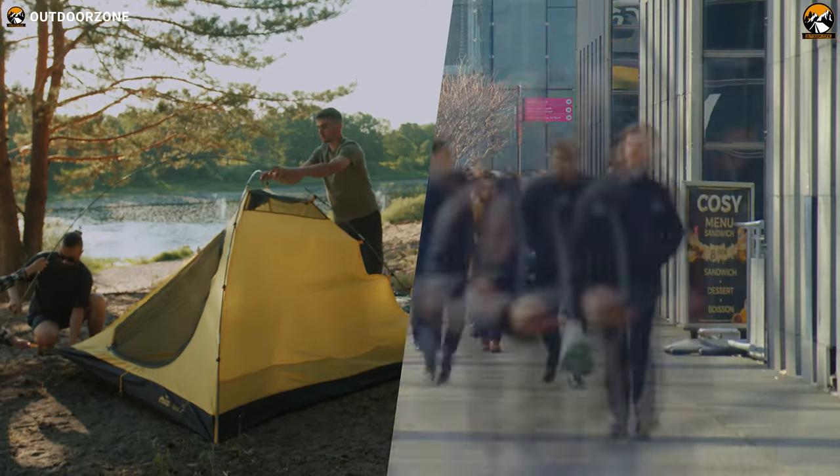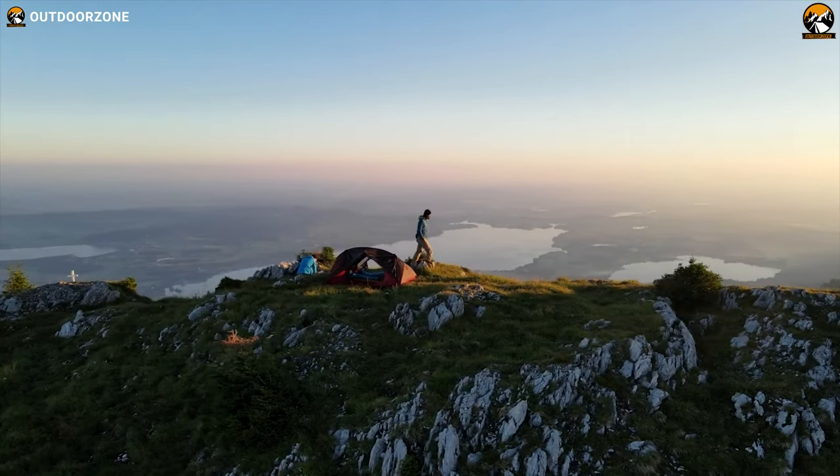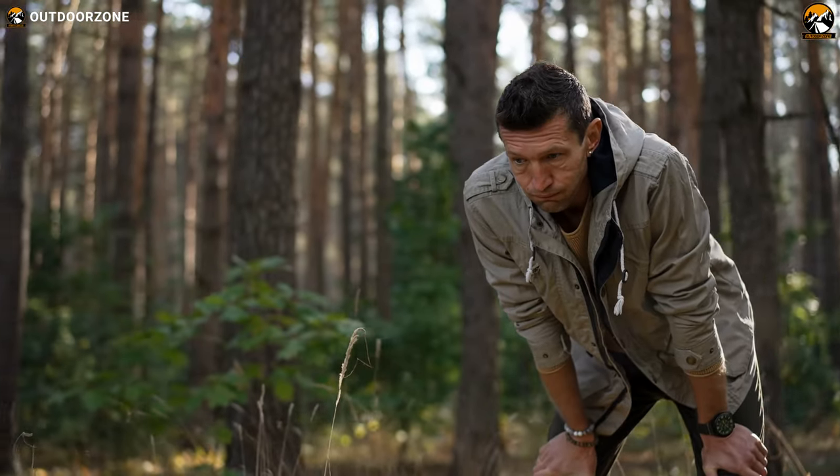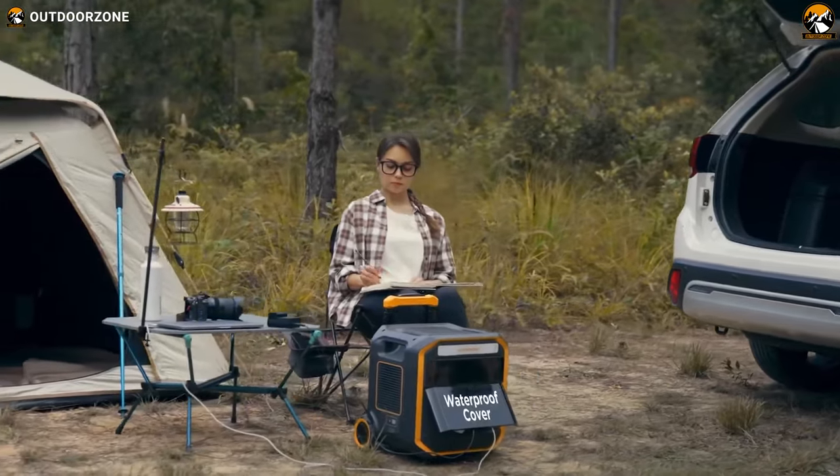Camping is a great way to escape from the hustle and bustle of city life and enjoy the beauty of nature. However, camping can quickly become uncomfortable and even unpleasant without the right gear. That's why today we will show you the 7 inventions and gadgets for comfortable camping.